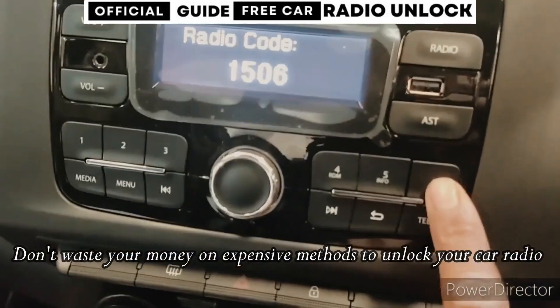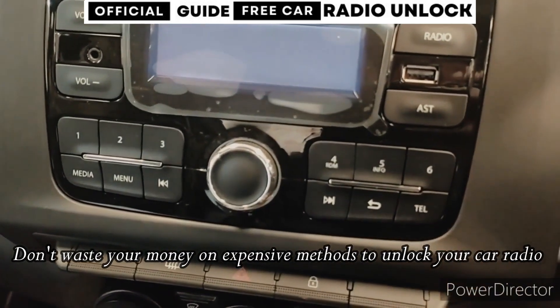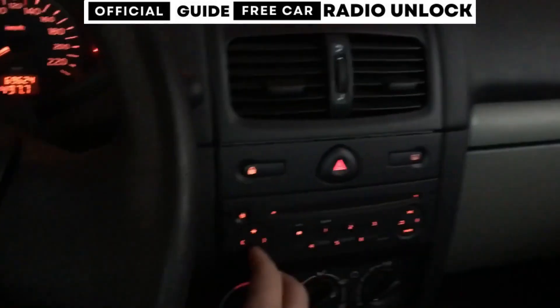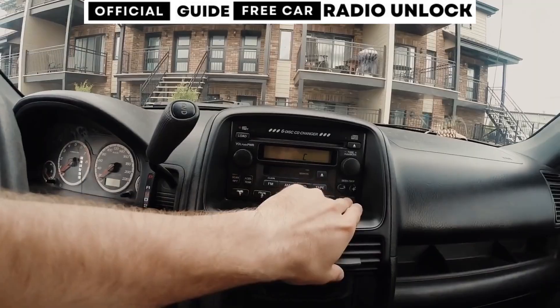In today's video, we're going to show you how to unlock your car radio and get your stereo working again. The best part is, you don't need to know a lot about technology or spend any money to do it. This method is completely free and anyone can do it. So let's get started and fix your car radio together.